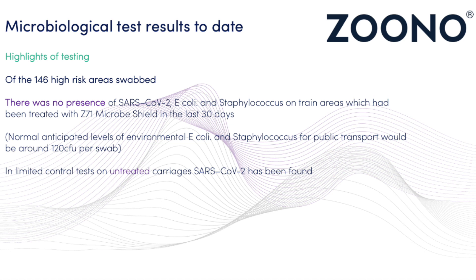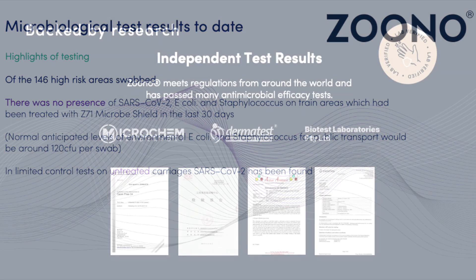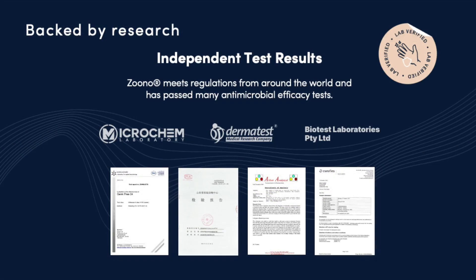Normal surface disinfectants do have their drawbacks. Whilst they kill microorganisms on surfaces, their effect is usually temporary, only lasting a few hours. Train fleets are subjected to deep cleans at intervals of 20 days or above, meaning daily disinfection of services is logically not possible. The Z71 microbe shield is backed by lab testing that shows its ability as a microbicide after 30 days in service, fitting well with current cleaning regulations and allowing more efficient precautions to be taken.